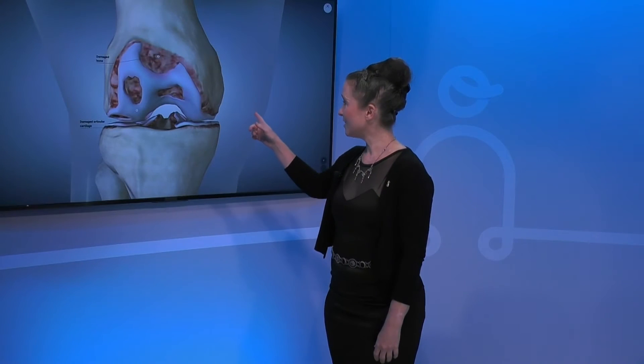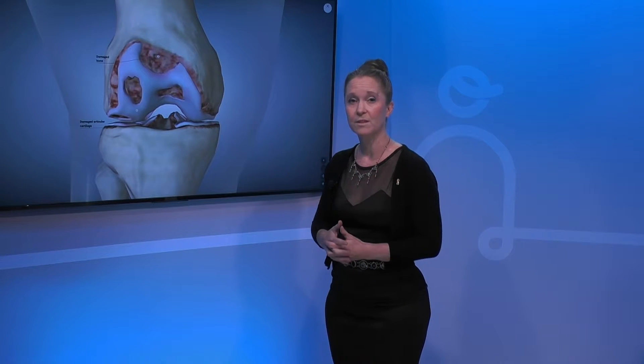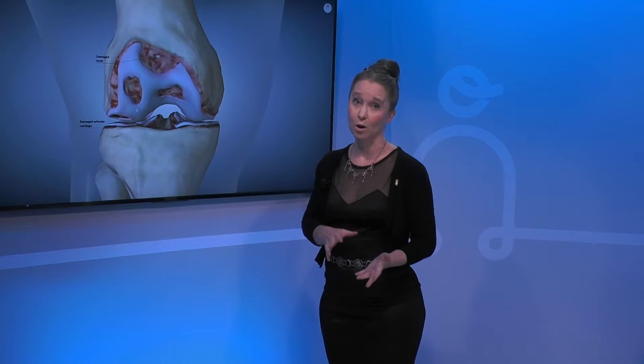What you're seeing here is a knee that has some degenerative or arthritic changes. As far as causes, some people have a genetic predisposition to developing arthritis in some or all of their joints — sometimes that's an osteoarthritis problem, related to bones and cartilage, and other times it's an autoimmune or rheumatic arthritis type of problem.